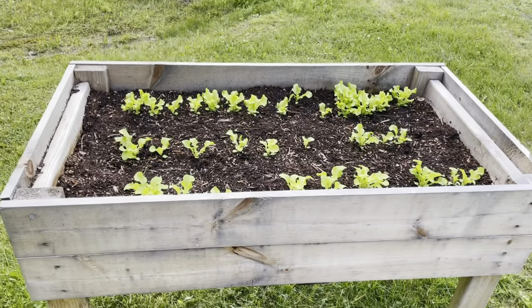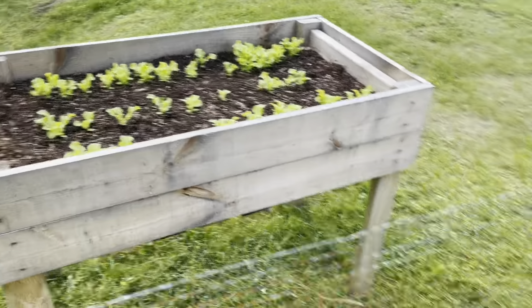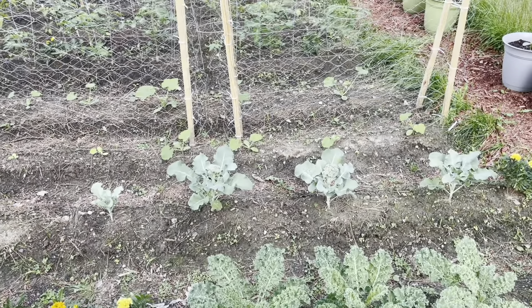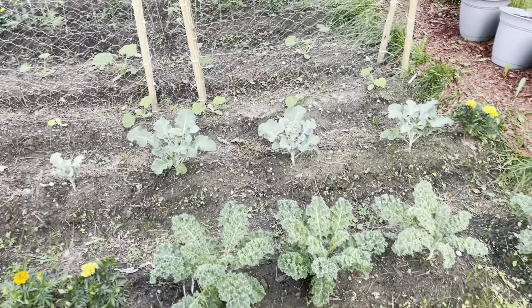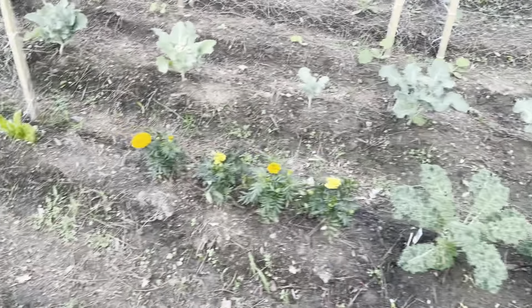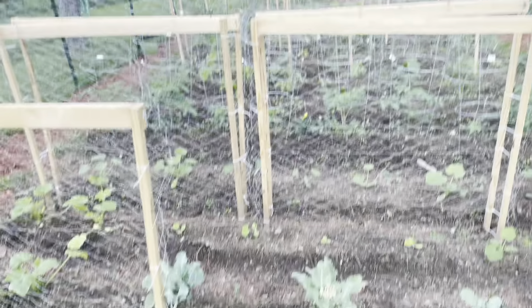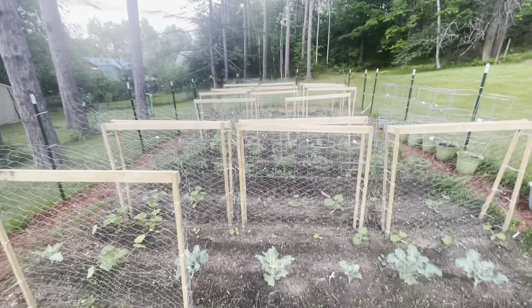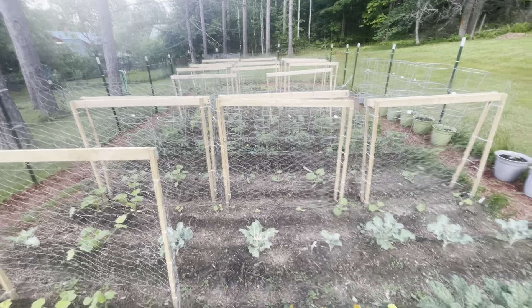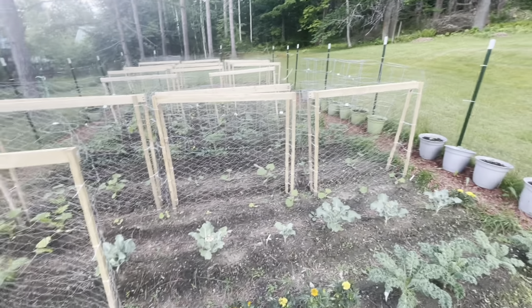The lettuce in the raised bed is all coming up, so that's pretty exciting — it's doing really well. Nothing looks too terribly dry tonight, so because we had a fair amount of rain over two days, I'm going to skip watering tonight. It hasn't been super hot and I don't think they need it. All in all, everything's looking good and happy gardening!